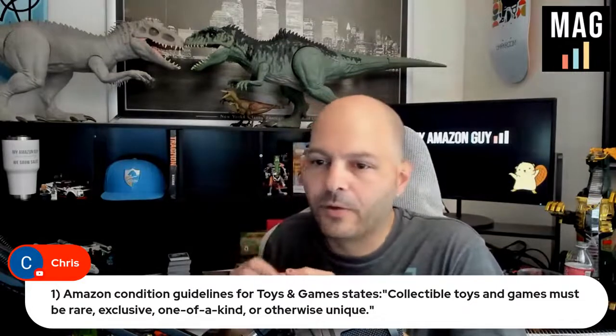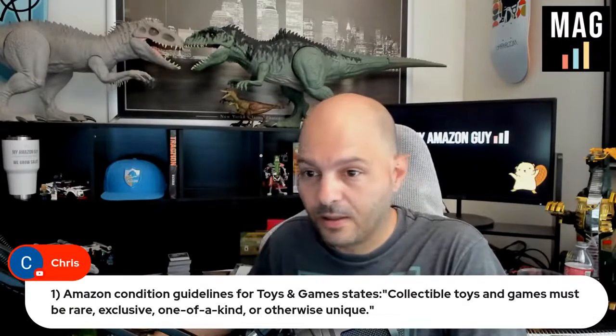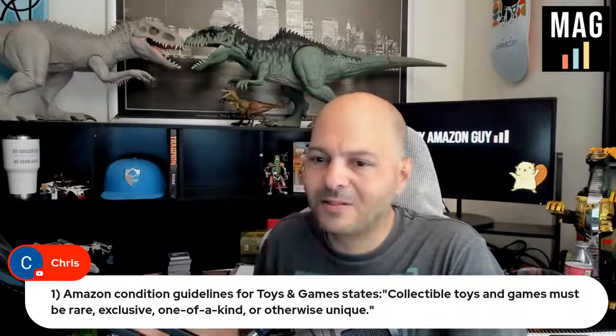Put this stuff on eBay and mention every single thing that's wrong with it — there's a bend in the corner, there's the old price tag on it. Don't peel the old price tag from 1998 off either, because collectors want the authenticity, the look. Mention everything that's damaged. I'm sure you know this, Chris. To answer your question: it's because Amazon doesn't want this stuff on their platform. This is not the platform for collectibles and used items, essentially, even though they allow it.